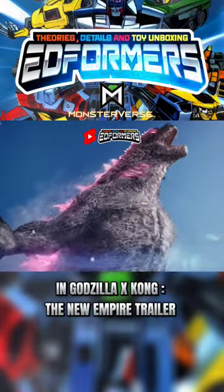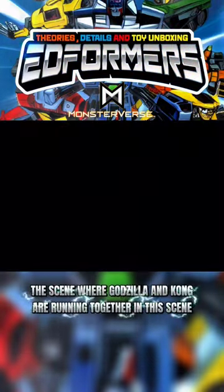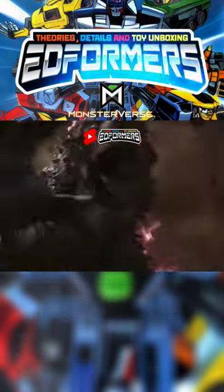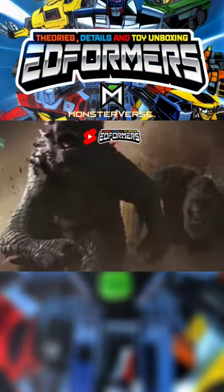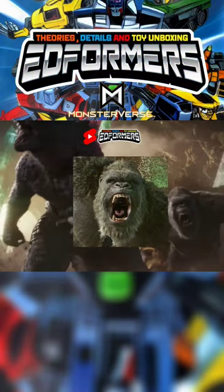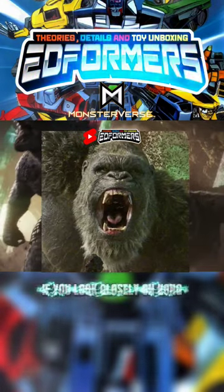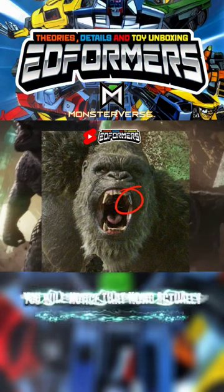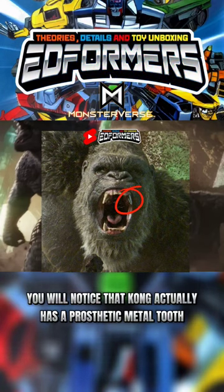In the Godzilla and Kong: The New Empire trailer, in the scene where Godzilla and Kong are running together, if you look closely at Kong and adjust the brightness, you will notice that Kong actually has a prosthetic metal tooth.